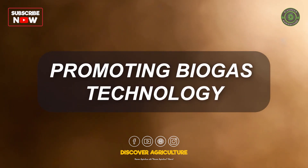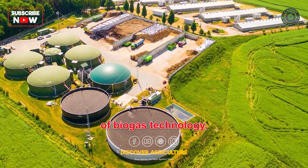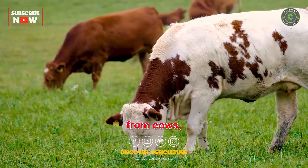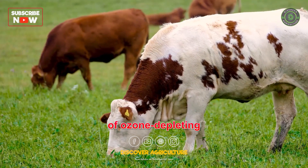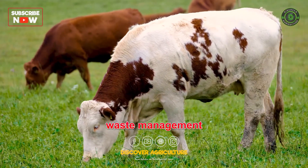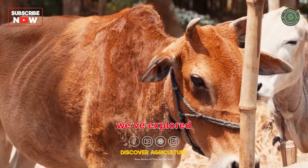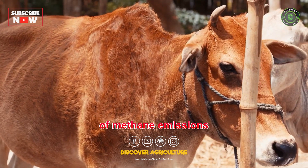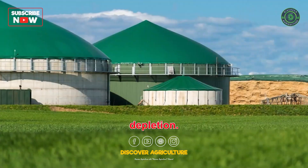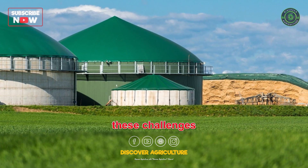By promoting the widespread adoption of biogas technology, including on livestock farms, we can mitigate methane emissions from cows, reduce the release of ozone-depleting substances, and contribute to sustainable waste management and renewable energy production. Today, we have explored the significant impact of methane emissions from cows and the threat of ozone depletion. By embracing biogas technology, we can tackle these challenges head-on.